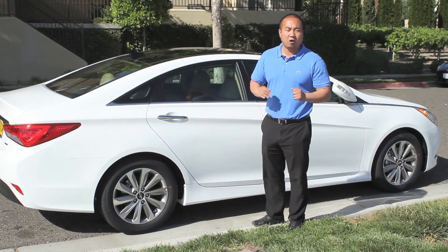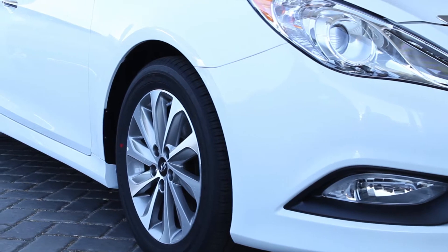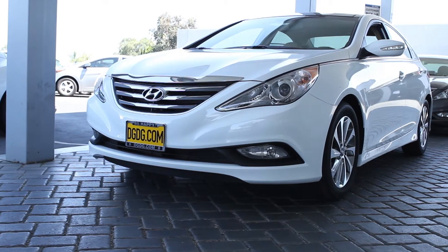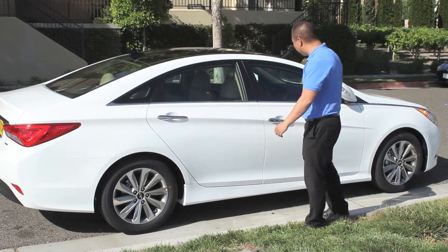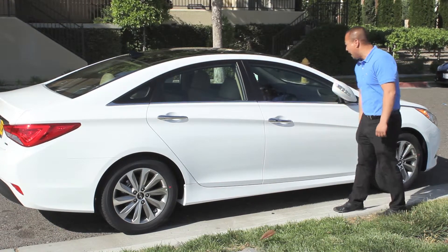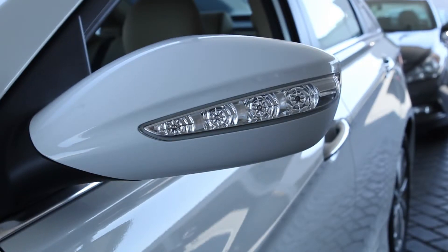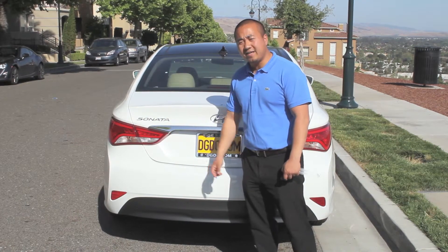The SE offers an 18-inch alloy, and this is a Limited, so the Limited has 17-inch alloy wheels. You'll also notice, being a Limited trim level, you have the chrome accents on the door handles. You also have a little button on the door handles for the proximity key. All the Limiteds come standard with turn signal indicators.